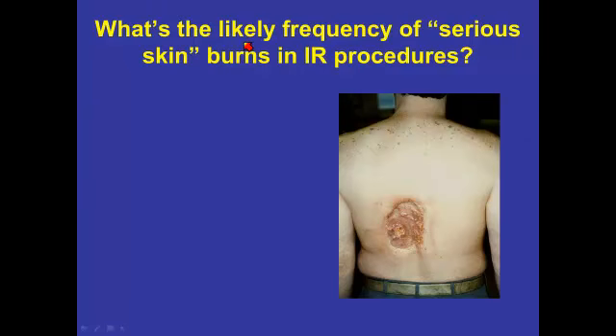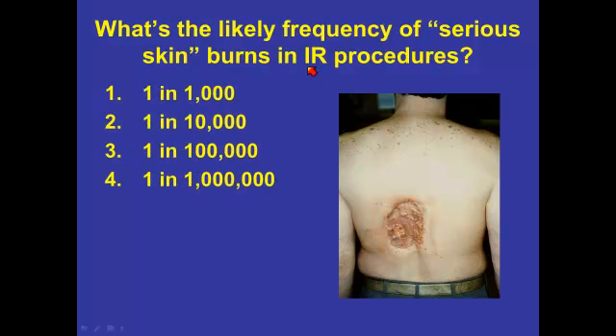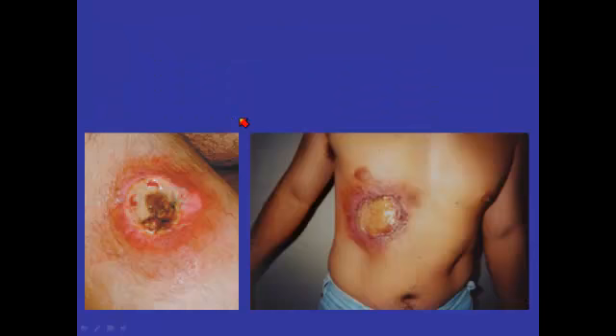I think it is of interest to know how likely one of these serious burns is — not just any radiation effect, but a serious one that I would say in excess of 10 gray. I often ask people about it in my courses; they usually have no idea and have to guess. I'm not saying I have great data, but my best estimate is about one in 10,000 cases, and that's the number I would believe to be true.